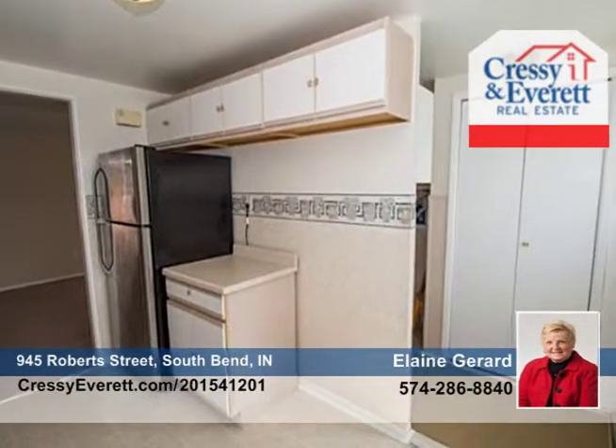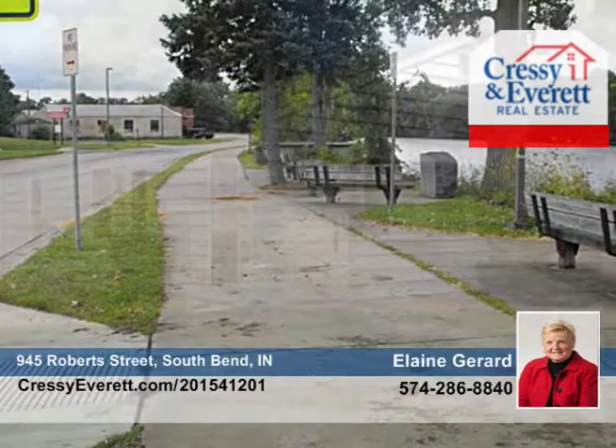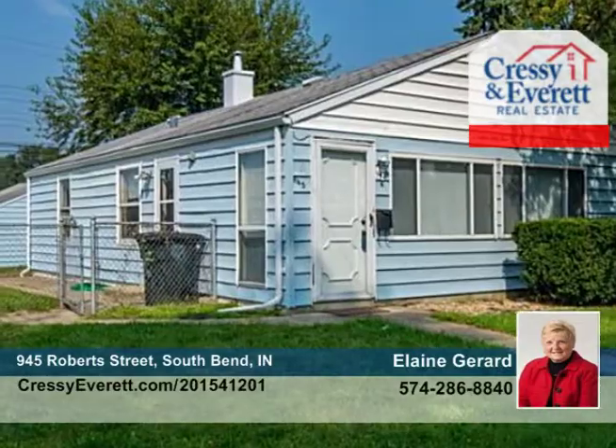Seated less than one block to Riverwalk, YMCA, and Farmers Market, this is an unbelievable value. Elaine Gerard says don't let this one get away. Call now to schedule your private tour.